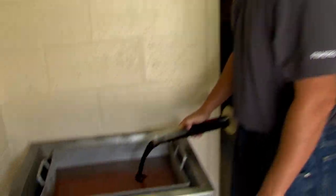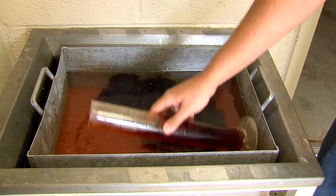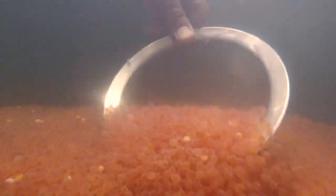After the sample count is taken, the eggs are disinfected against any pathogens they may have come in contact with. Next, they are transferred to the incubation room where they are first scooped into sifters.